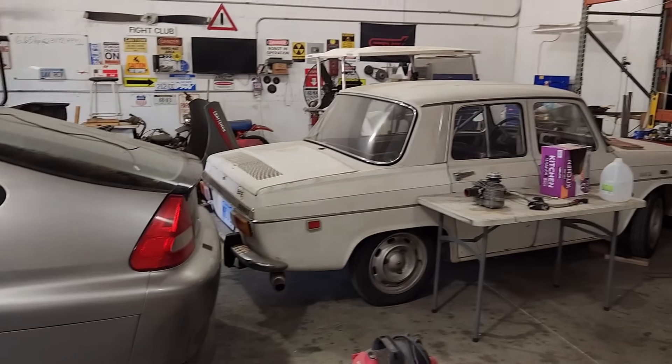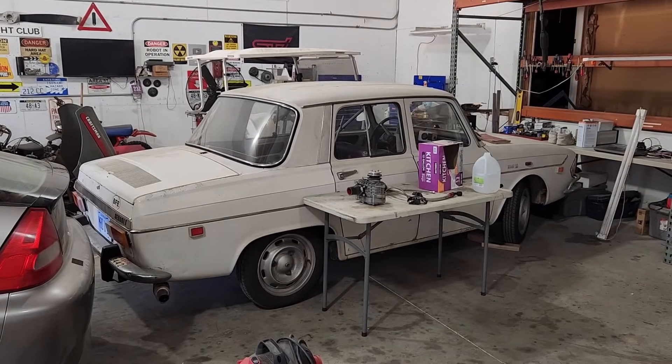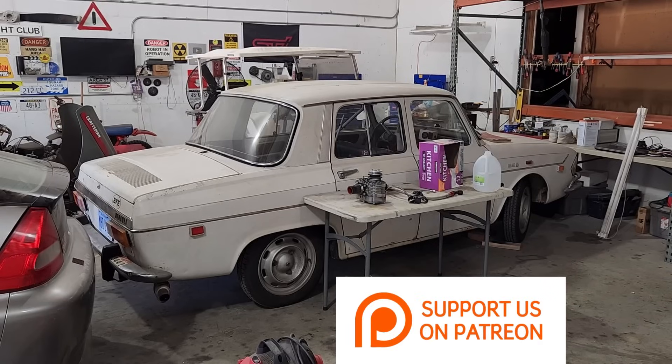Unfortunately for the Renault, we need to figure out what to do with that car soon or the accountant's going to get mad again. We'll see you next time.